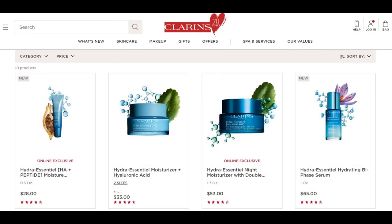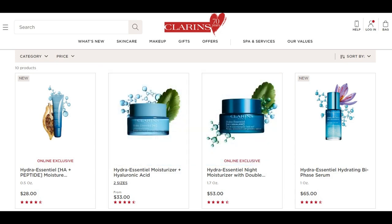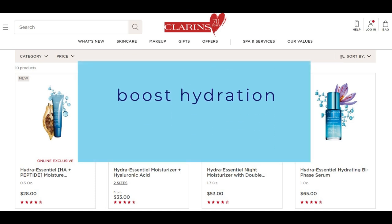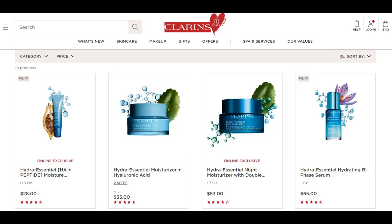Clarins Hydra Essential Skin Care Products are specifically formulated to address the skin's hydration needs, providing intense and long-lasting moisture. Infused with organic leaf of life extract, these products aim to boost the skin's natural hydration mechanisms, resulting in a plump, radiant, and refreshed complexion. The Hydra Essential line includes various products, notably the Hydra Essential Moisturizer with Hyaluronic Acid and the Hydra Essential Night Moisturizer with Double Hyaluronic Acid. Suitable for most skin types, these products promise to revive dehydrated skin, enhance its natural glow, and leave it feeling soft and supple.